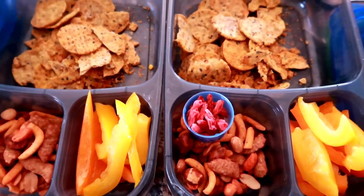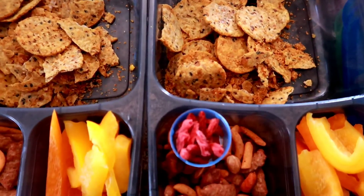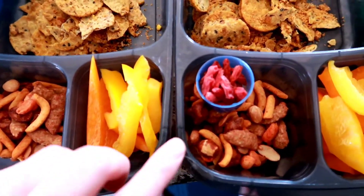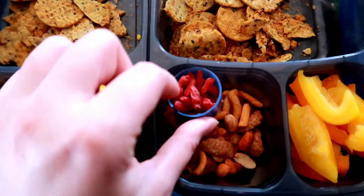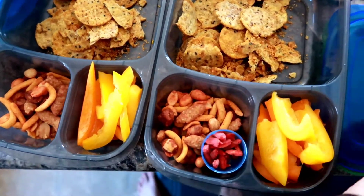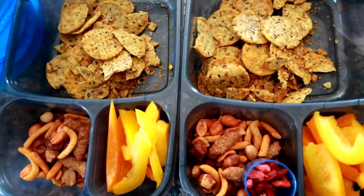The kids' lunches today. They have crackers — and as you can see, it's really powdery because it's the end of the bag. They have bell peppers and that sweet and spicy trail mix sort of thing. Ethan just has a little container of goji berries. We are actually going to take this on the go today, so I'm going to throw the lids on and the kids will have them in the car.